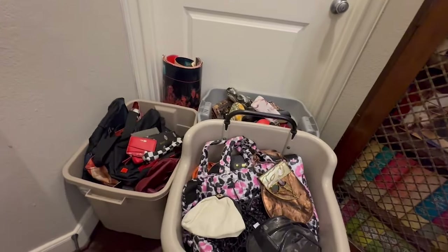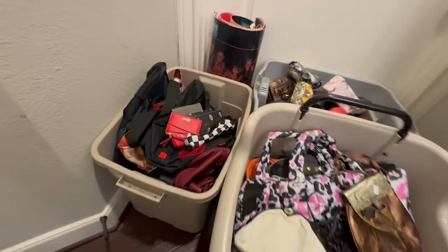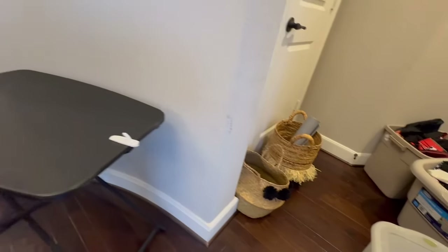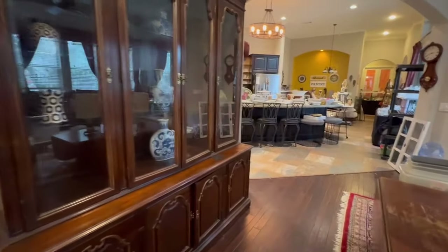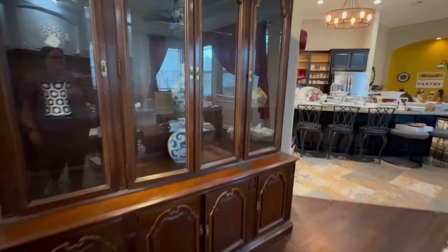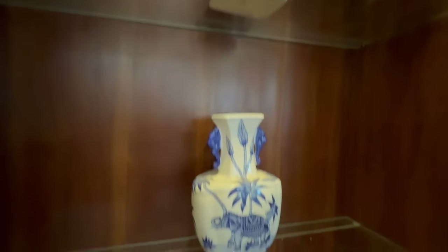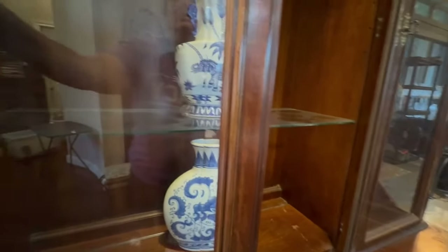We've got lots of purses and eyeglass cases — you can see some of the brands: we've got Betsy Johnson, Nine West, some Brahmin, and all kinds of different brands. This is a big fashion sale with lots of women's clothing, shoes, jewelry, and purses. There's this china hutch here in the main living room with some nice blue and white pottery. There are lots of elephants in this house — I personally love elephants, so you'll see that as a common theme throughout.